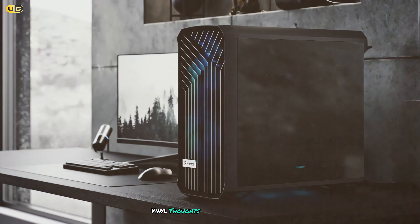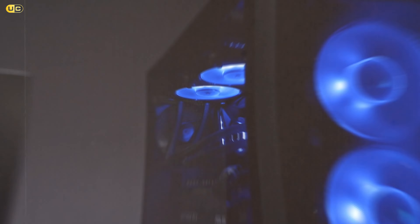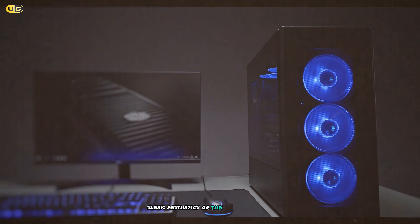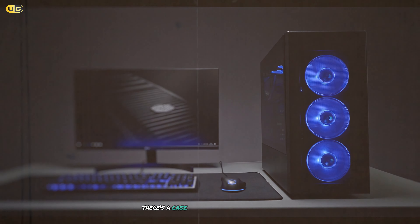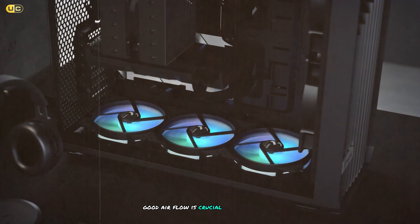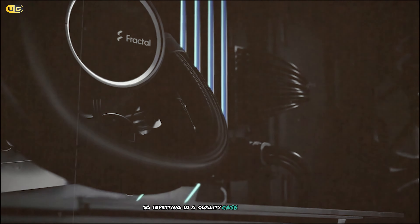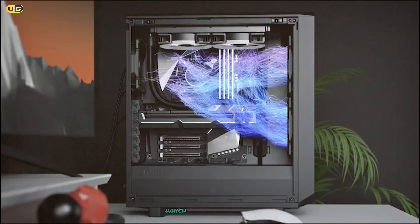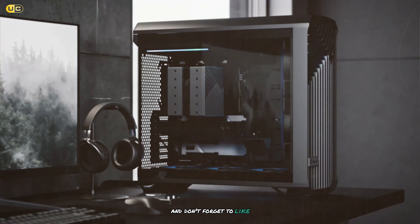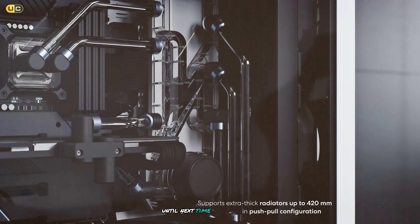And there you have it — our rundown of the top seven airflow PC cases on the market. Whether you're looking for maximum cooling performance, sleek aesthetics, or the best value for your money, there's a case on this list that will meet your needs. Good airflow is crucial for maintaining the longevity and performance of your components, so investing in a quality case is always a smart move. Which case caught your eye? Let us know in the comments below, and don't forget to like and subscribe for more PC building content. Until next time, happy building!